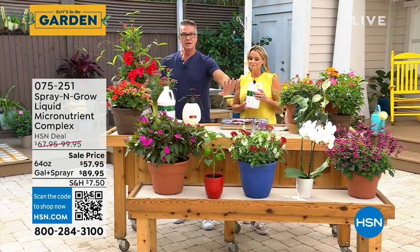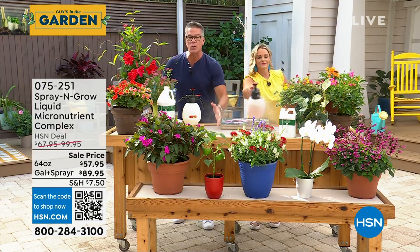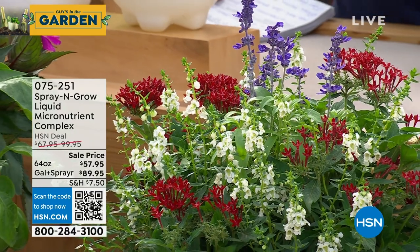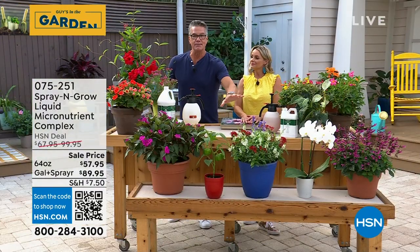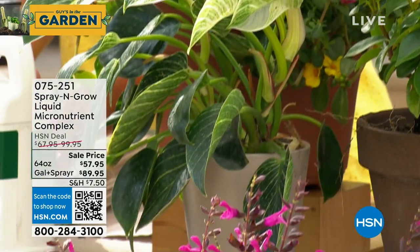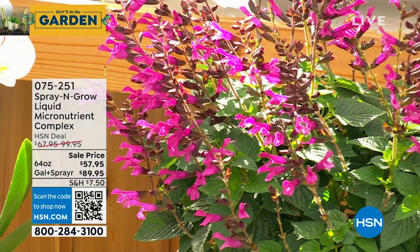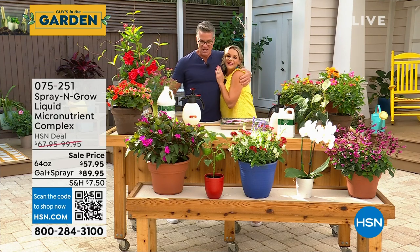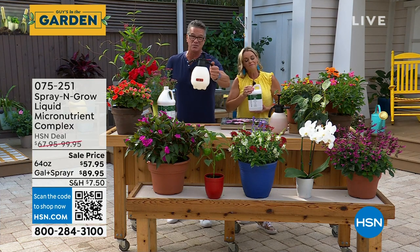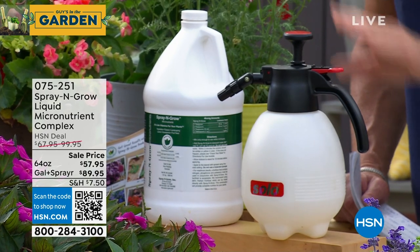Spray and Grow is the key to a successful garden. Anything you spray it on, it will make it grow. Not only will it make it grow — if you're doing it on vegetables, fruits, or herbs, they will taste better and be sweeter, and your blossoms will be larger. Spray and Grow is not a fertilizer. You spray directly on the flowers and leaves — all the exterior of the plant. It doesn't go into the soil. It's almost like lotion — your plant absorbs it, swallows up those nutrients.